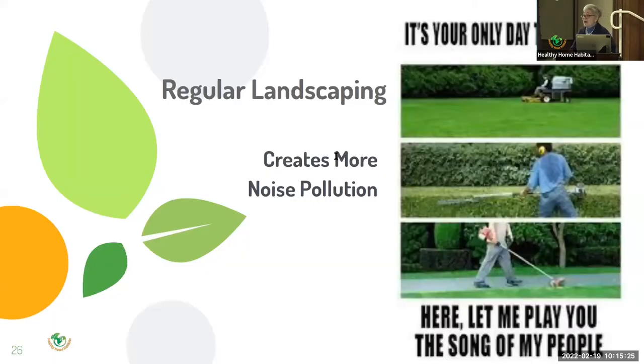Regular landscaping creates more noise pollution. Gas-powered lawnmowers range from 82 to 90 decibels. Gas-powered leaf blowers are just as loud, but they have the added benefit of spraying animal droppings, chemicals, dirt, dust, mold, and pollen into the air. More than 100 cities have outlawed gas-powered leaf blowers — Washington D.C. has a $500 ticket for violations. Weedwhackers make 96 decibels of noise, and hedge trimmers are even louder at 103 decibels. Anything above 85 decibels can cause irreparable harm to an adult's hearing after extended or repeated exposure, let alone a child.